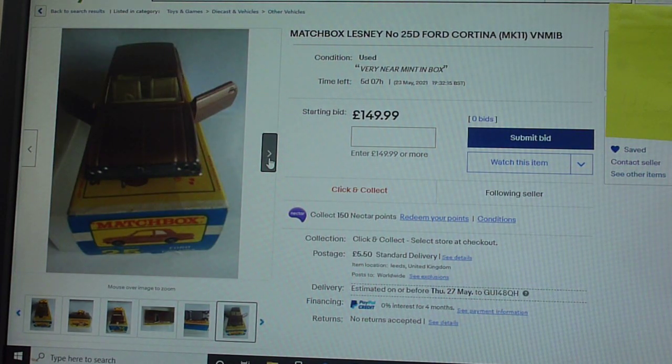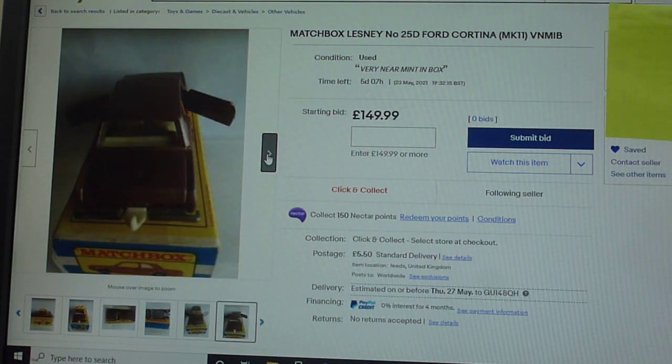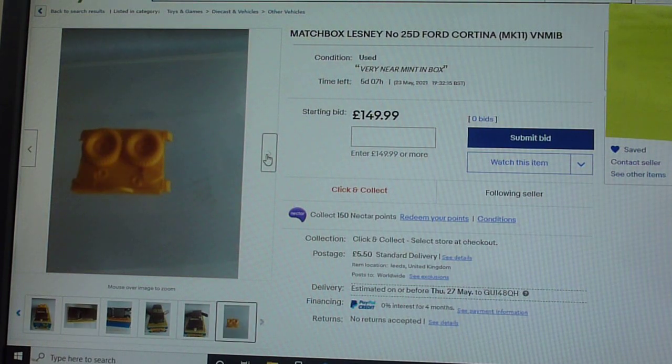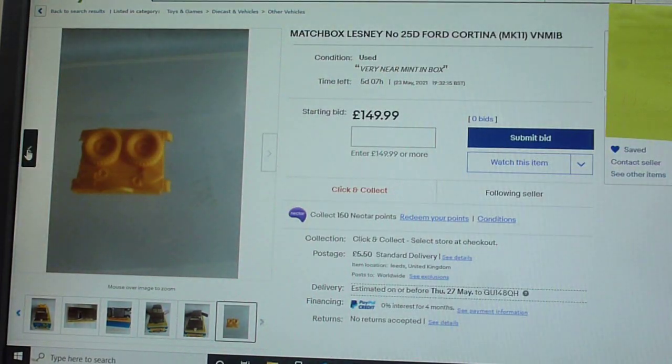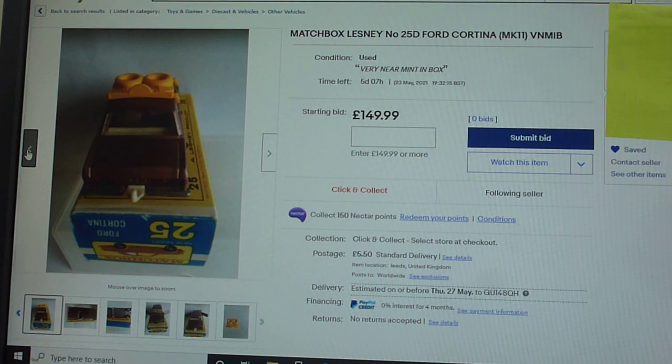This sort of thing should be stamped out. If you see anything like this, it should be reported. It's an absolute joke — the sort of thing that is completely ruining our hobby. This model is not hard to find on that well-known auction site.